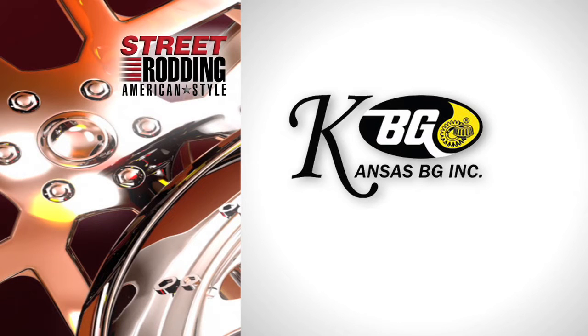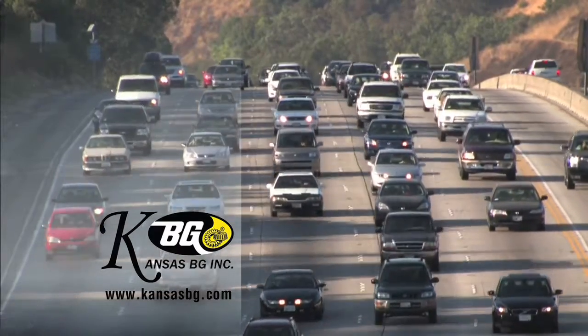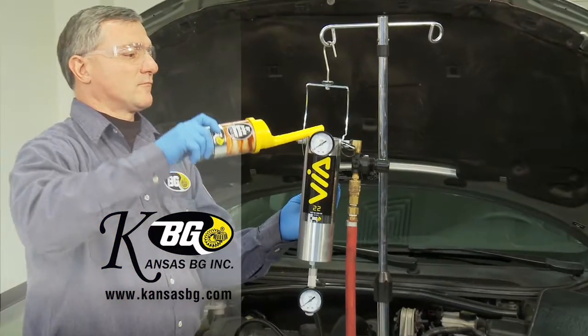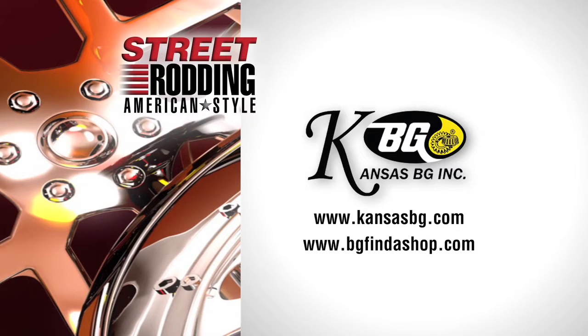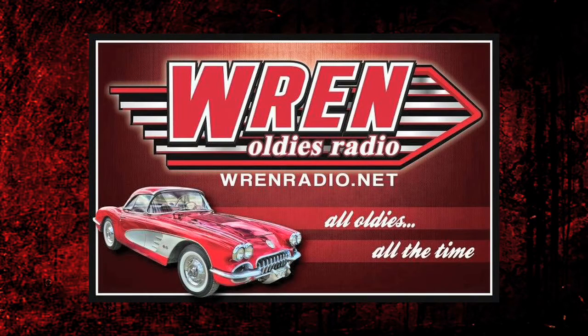Support for Street Rodding American Style is provided in part by Kansas BG Incorporated, a distributor of BG products. Kansas BG is dedicated to the development of preventative maintenance service in vehicles for consumers and fleets, providing the driving community with products and services of automotive maintenance. More information can be found at kansasbg.com and bgfindashop.com. And Wren Radio — Wren Radio can be heard from the web on your computer or smartphone, playing oldies from the 50s, 60s, and early 70s, like Elvis, Chuck Berry, and the Skyliners, and many more. Nothing but oldies. Wren Radio is online all the time at wrenradio.net.